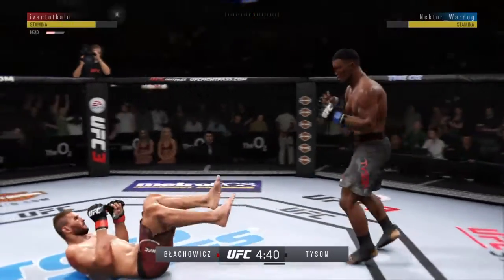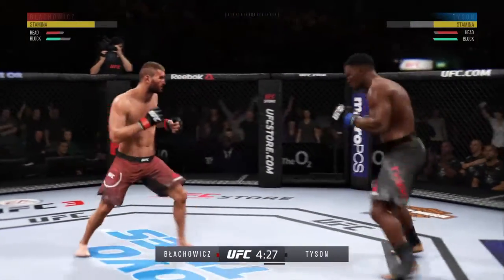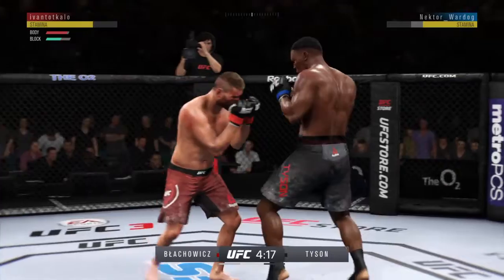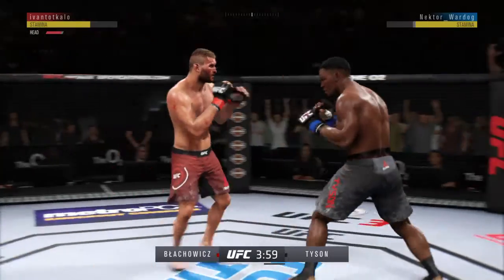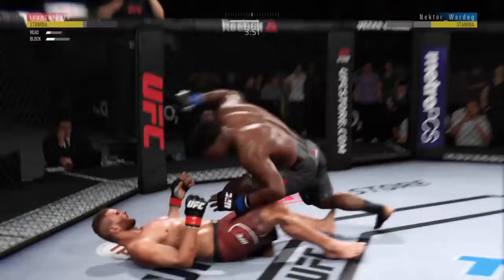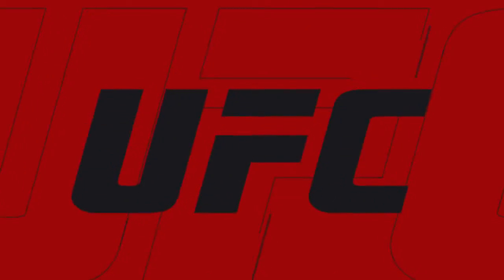Huge right hand! He's in big, big trouble here — the man has his chin tested. Body kick, look at that. Beautiful look with the knee. This could be it right here. Big knee to the body! The left hook gets home. He threw an incredibly large volume of strikes.